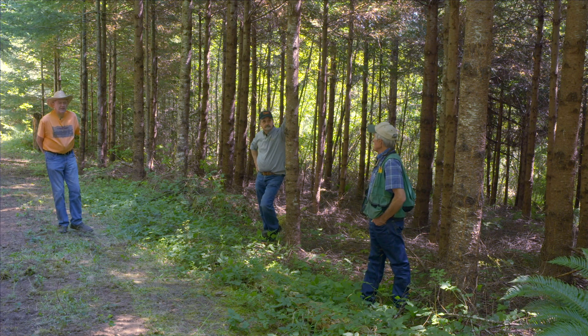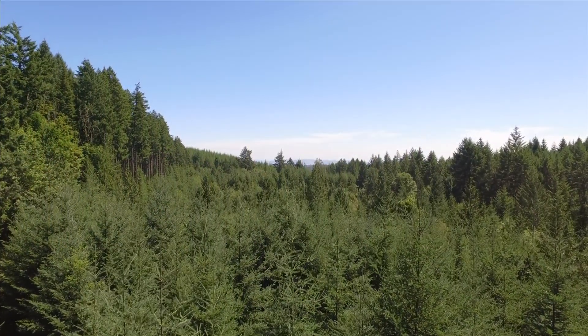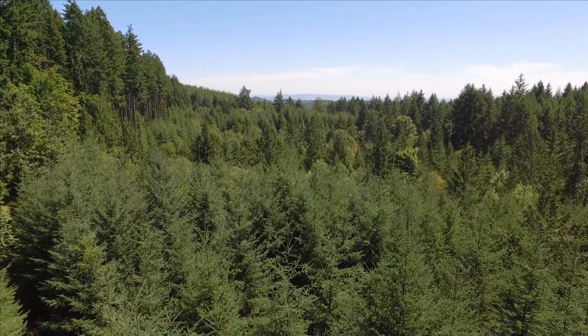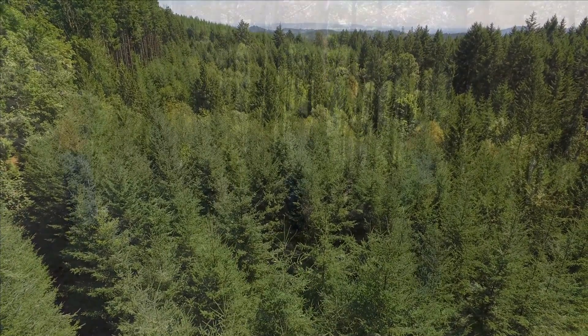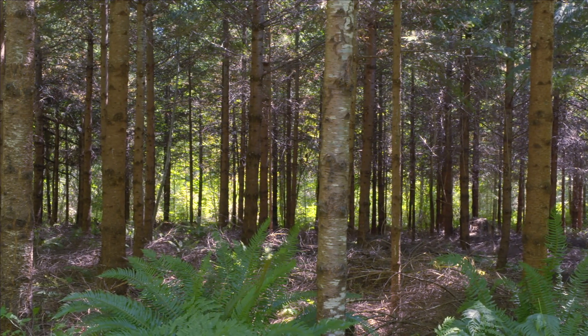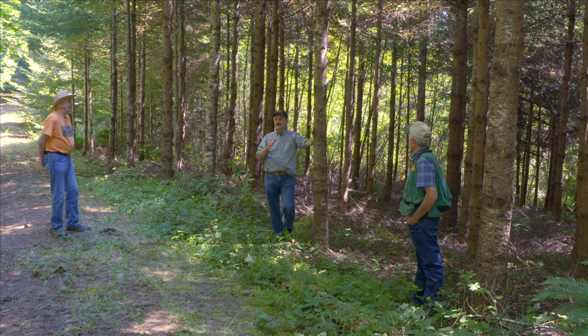It's amazing the amount of sunscald you can get on the south and southwest side. What do you think you're going to do with this stand in the next ten years? Oh, probably thin it before that. Come in and do an understory thin — kind of take the small stuff out? Yeah, chop it up to deteriorate. About age 30 maybe a light commercial thin? Maybe if it can stand it. You can definitely see the crop trees versus the non-crop trees, so it gives you a good target.